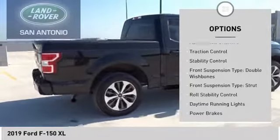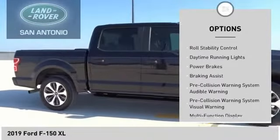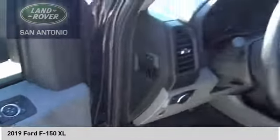Emergency braking preparation. Active grille shutters. Traction control. Stability control. Front suspension type: double wishbones. Front suspension type: strut. Roll stability control. Daytime running lights. Power brakes. Braking assist.